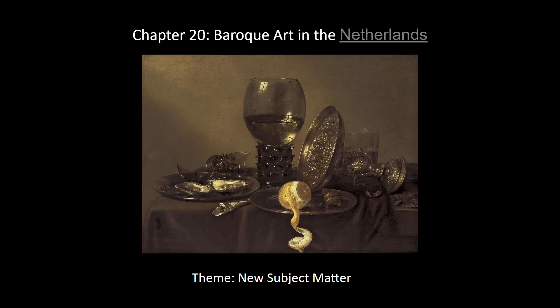Hello everybody and welcome back. I'm recording this before my surgery, just in case I'm not up for it while I'm recovering. Today we're going to be doing Baroque art in the Netherlands, which is kind of a hotbed for Baroque art.